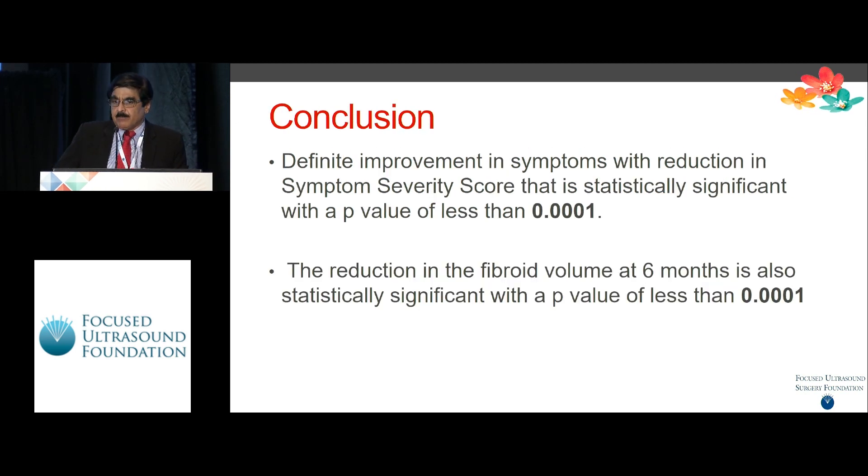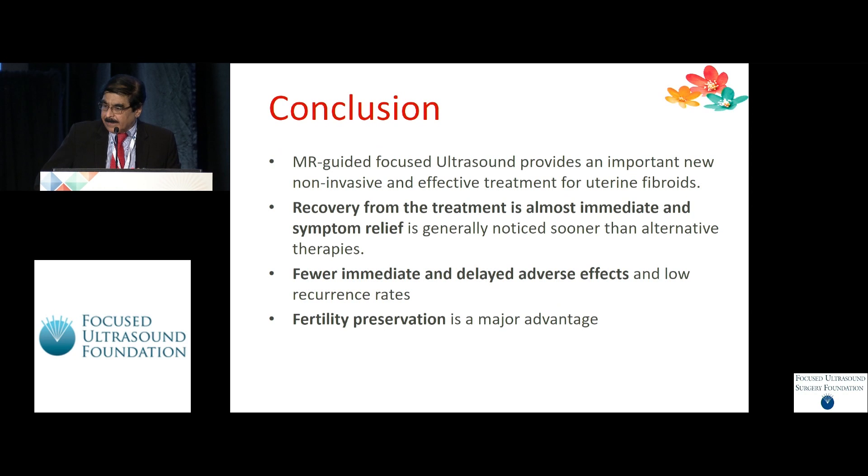There was a definite improvement in symptoms with reduction in the symptom severity score — statistically significant with a p-value of less than 0.0001. The reduction in fibroid volume at six months was also statistically significant with a p-value of less than 0.0001. In conclusion, MRgFUS is an important new non-invasive and highly effective treatment for uterine fibroids. Recovery from treatment is almost immediate, and symptom relief is generally noticed sooner than alternate therapies, with fewer adverse effects and low recurrence rate.